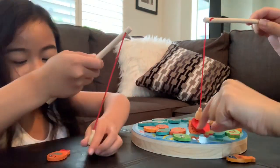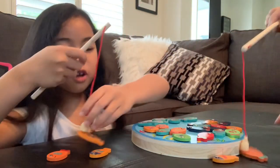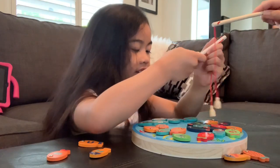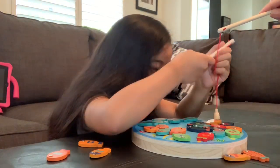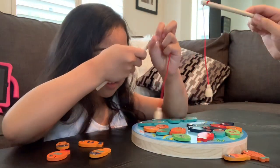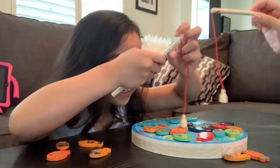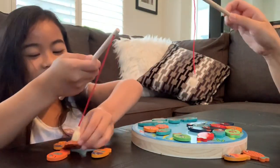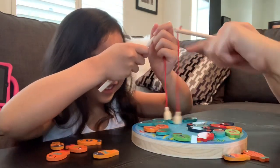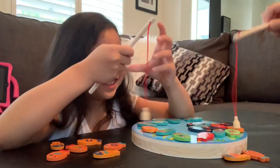Two oranges! I don't need the red! Two oranges! Three oranges! Four oranges! Mine! Mine! Mine! Five oranges! I got one! I got one!